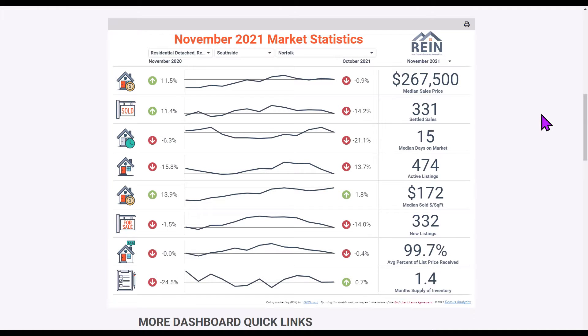The City of Norfolk for November 2021: our median sales price is $267,500, and that is a pretty good 11.5% increase over last November of 2020, when the median sold price was $240,000. A nice jump there from $240,000 to $267,500 as our median sales price in November of 2021 in Norfolk.